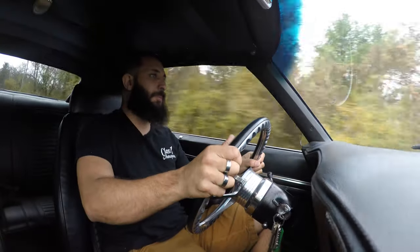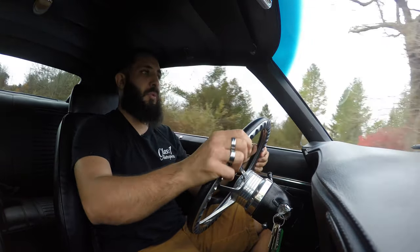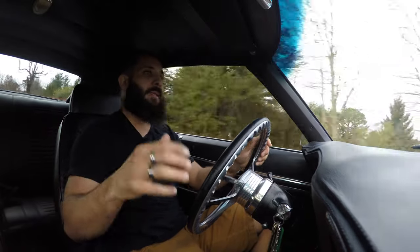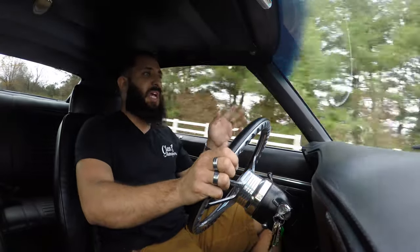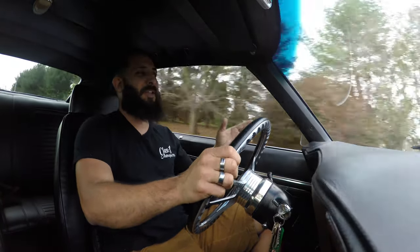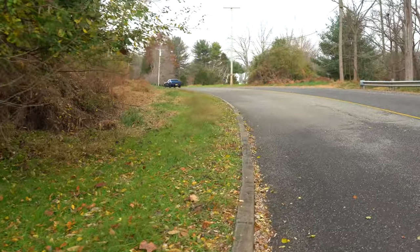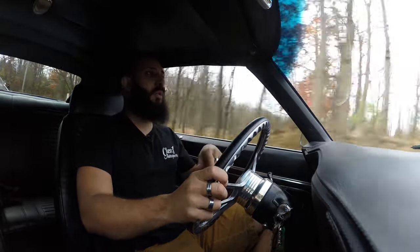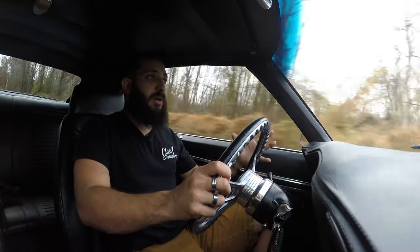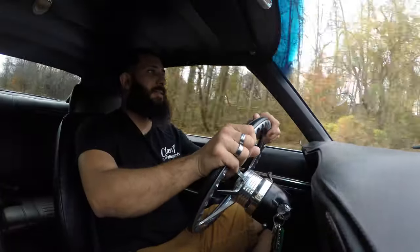Beautiful shift points too. It's an LS motor, so you can turn the key and just drive, like you would a 2015 or 2019 Camaro. You could drive 10 or 12 hours down to Florida, enjoy yourself, and look good doing it — which is the most important thing. Looking through those beautiful aftermarket wheels you're going to see those Willwood six-piston brakes, and with over 400 horsepower you're going to need those to stop real good.